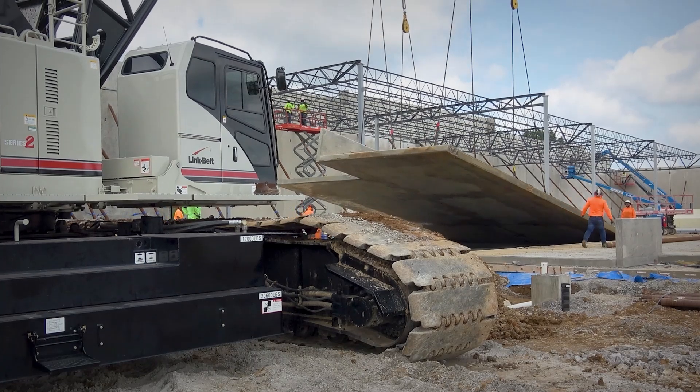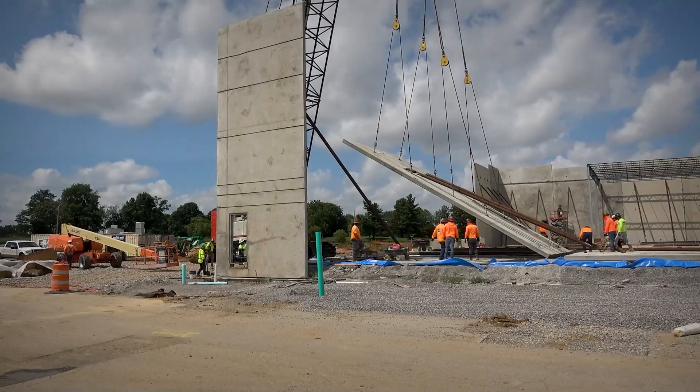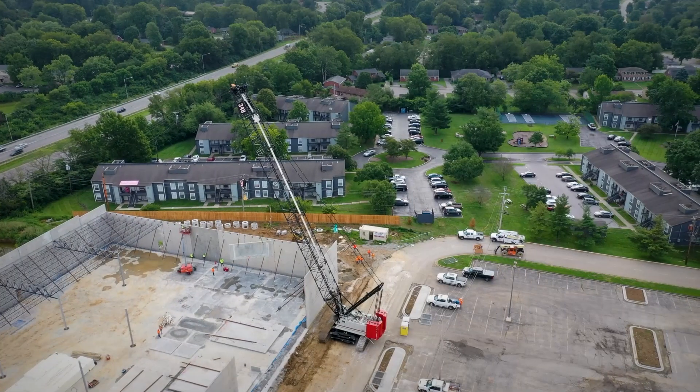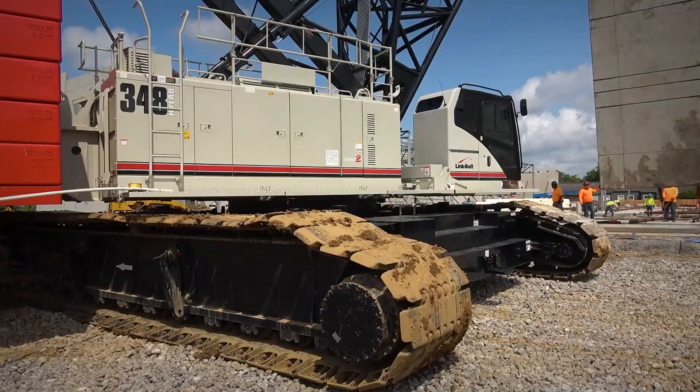These panels out here actually range from two to three thousand pounds up to about a hundred and twenty thousand. We've got a good road to work off of. The pick and carry is not any problem. If the machine's level, it feels great.